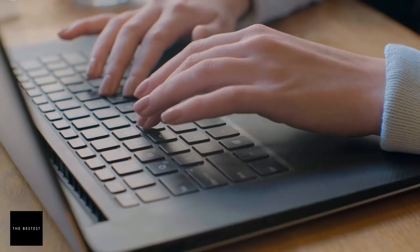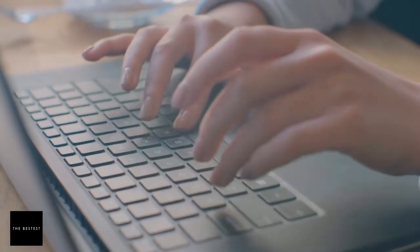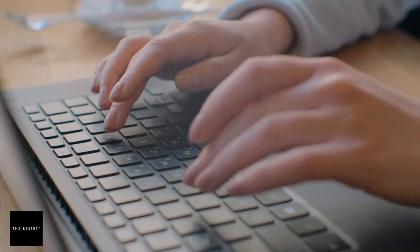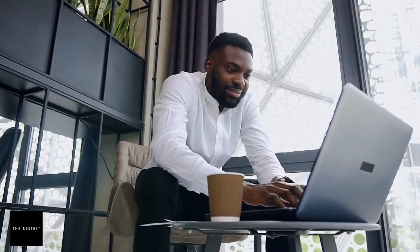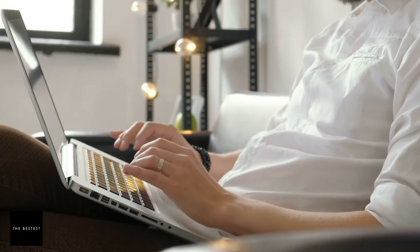That's not all — many reviewers have claimed that the keyboard feels fantastic. This laptop is perfect for tasks like data encoding, email marketing, and content writing. Good equipment that helps get the job done while also being a great accessory makes remote work more stylish yet functional at the same time.